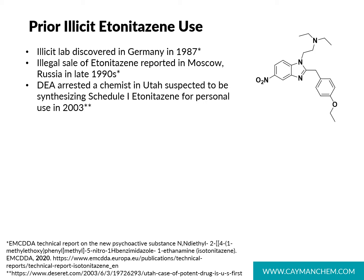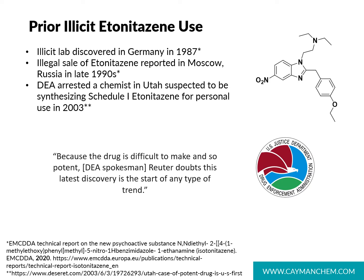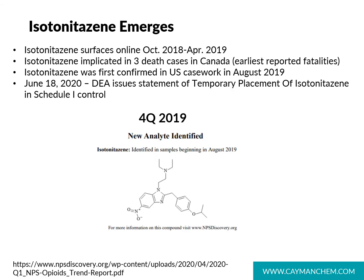That news article concluded with the statement: 'Because the drug is difficult to make and so potent, Reuter doubts this latest discovery is the start of any type of trend.' As it turns out, that was not to be the case. As we know now, that 2003 incident may have been the beginning of the trend we see today.